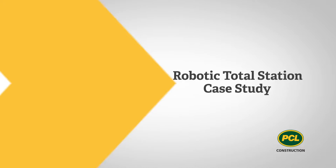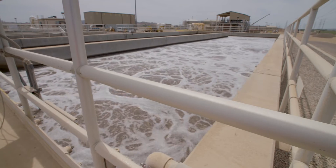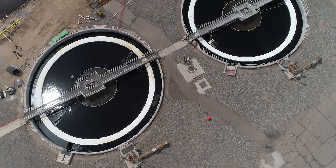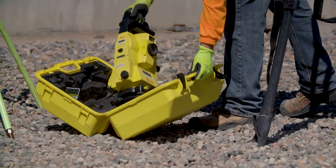We had a problem. The robotic toll stations we've used in the past still required a lot of steps and procedures and even manual entry to get points from a model into the toll station to shoot them in the field. It wasn't necessarily working as well as it should for us. So knowing that we had a problem, we started looking, and in doing the research we found that the Leica ICON50 closed that gap.